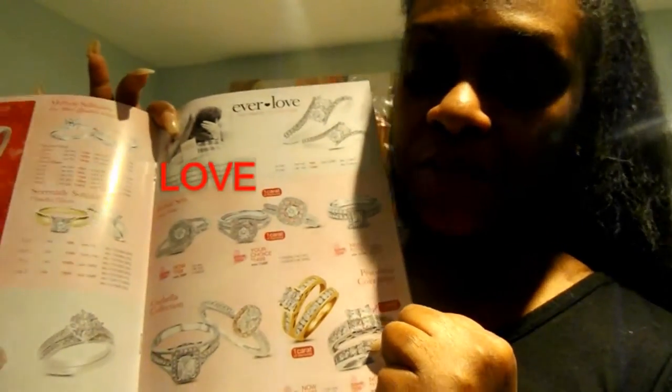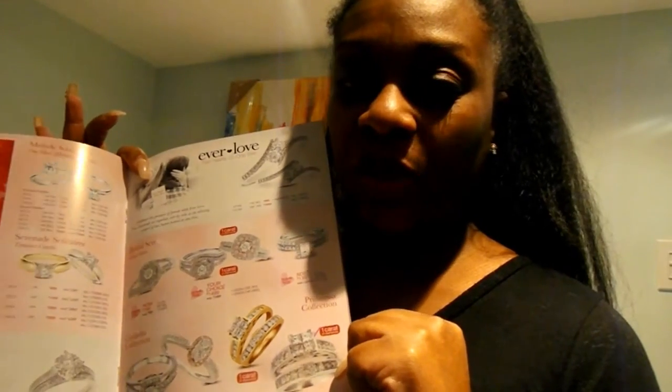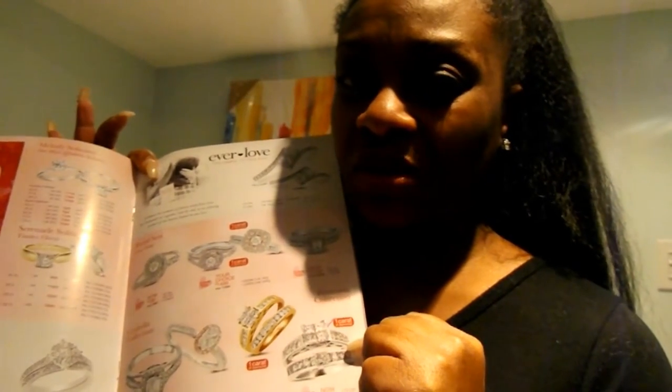That's my second choice. My first choice is a ring I've been eyeing for over a year — it's called the Princessa. It comes in gold and white gold. I've been married before and had a gold set, so for my next marriage I would hope to have a white gold band. The one I tried on today was 1.5 carat and on sale for $2,900. The one in the flyer is 1 carat and on sale for $2,000, which is not bad.